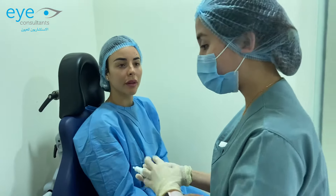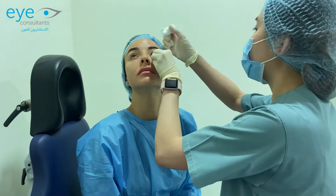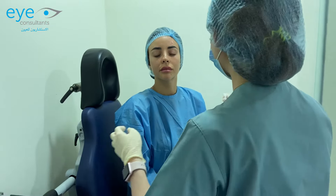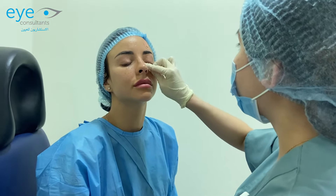Let's start with the drops. This is the topical anesthesia I need to put, so we will have minimal pain. Close please. Now I need to clean your eyes with the alcohol swab — just keep your eyes closed. This will sterilize the area.